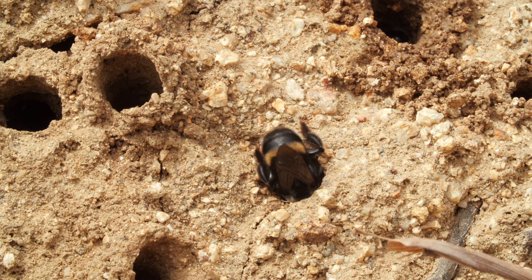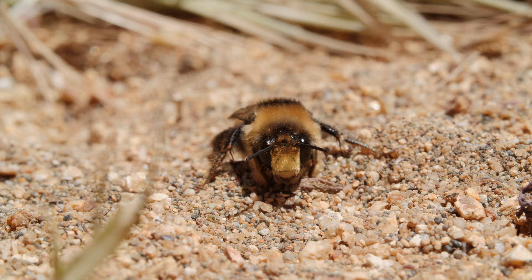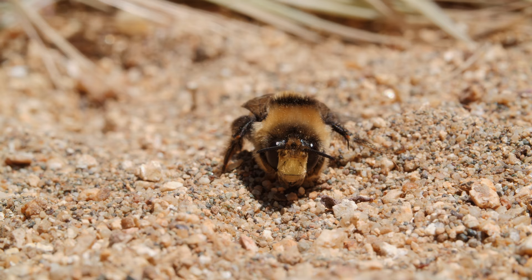The females build their nests side by side in what's called an aggregation. The males — most of them have died by now, after mating.